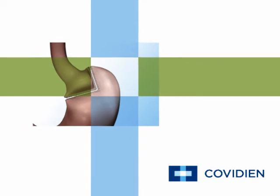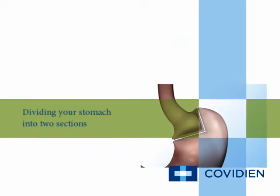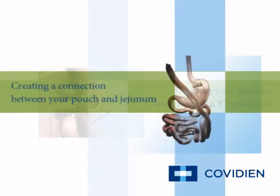The steps in the Roux-en-Y gastric bypass involve dividing your stomach into two sections to create a smaller stomach pouch, dividing your jejunum into two sections, and creating a Y connection between both parts of your jejunum.